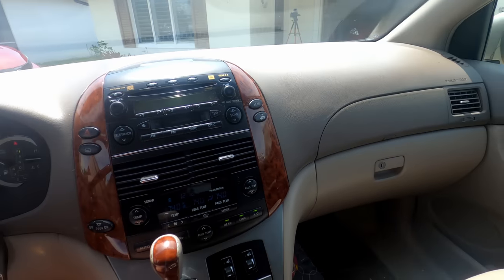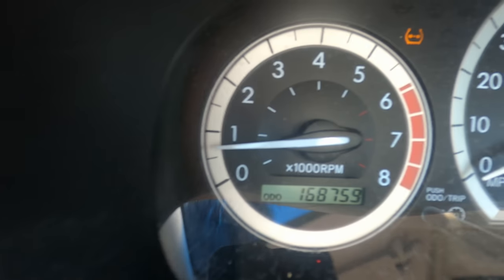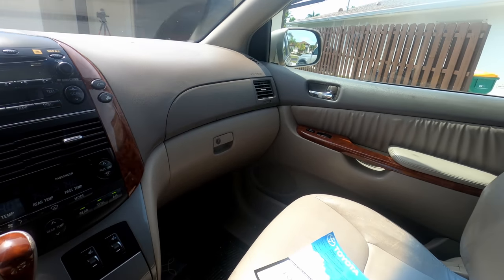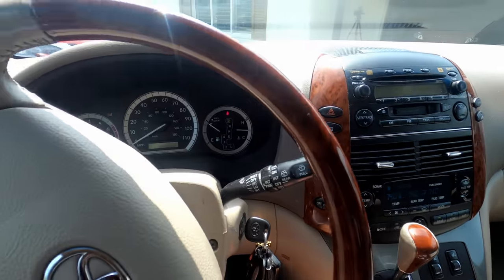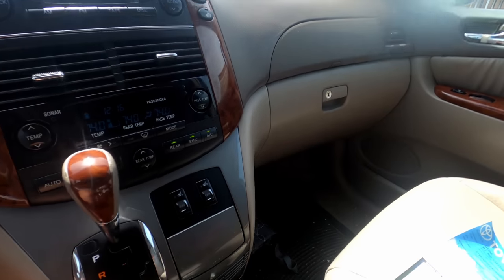It's not mint condition by any means — 168,759 miles. But the materials in here have definitely stood up to the test of time. I love that we still have wood trim, even on the steering wheel, back in 2004 — pretty incredible.